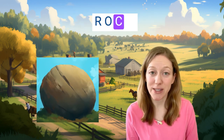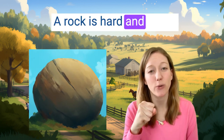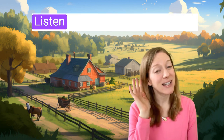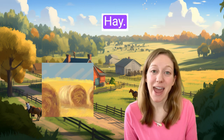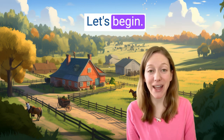Rock, r-o-c-k. A rock is hard and round and from outside. Listen for the words in the story: hay, nod, rock. Let's begin.